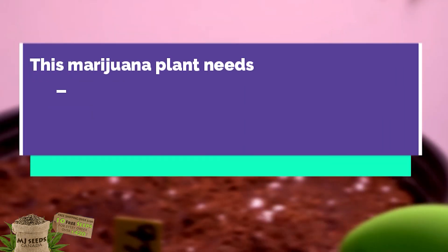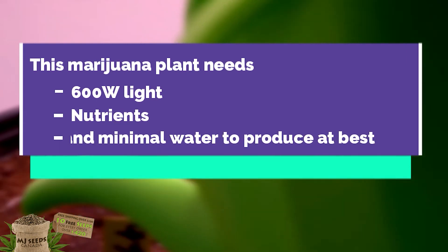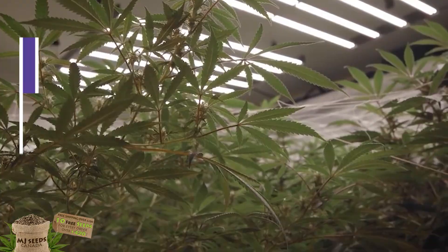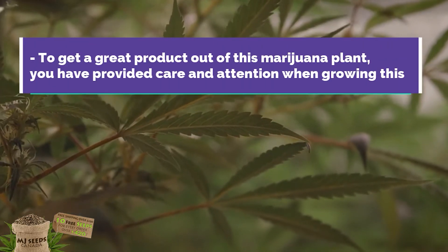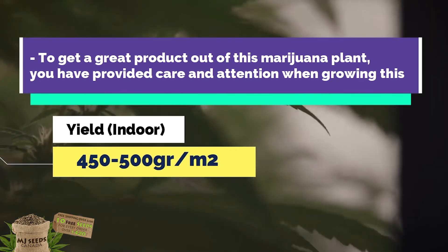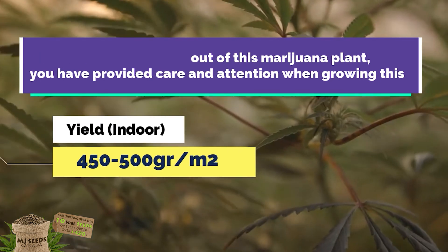When growing indoors, this marijuana plant needs 600 watts of light, nutrients, and minimal water to produce at its best. To get a great product out of this marijuana plant, you must provide care and attention, and it will reward you with 450 to 500 grams per square meter.